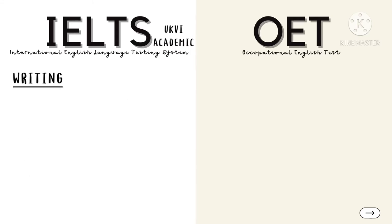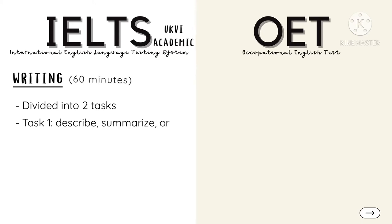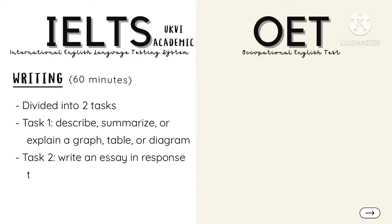Academic Writing has two tasks that should be completed within 60 minutes. In the first part, you are tasked to describe, summarize, or explain a graph, table, or diagram presented to you. The second part will require you to write an essay in response to a view, an argument, or a problem.